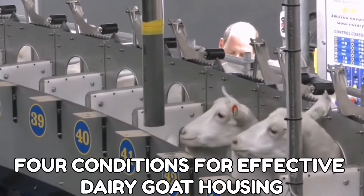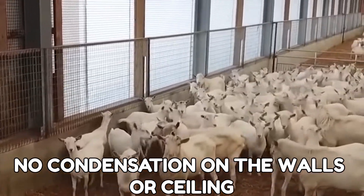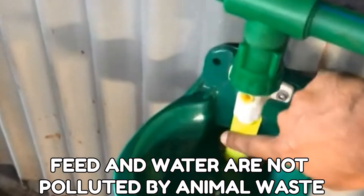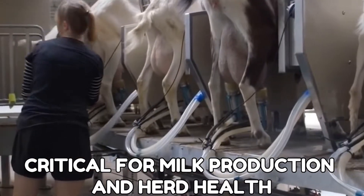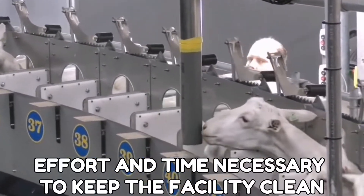There are four conditions for effective dairy goat housing. Number one, the building should be well-aired with no condensation on the walls or ceiling. Number two, the sleeping place must be dry and clean. Number three, feeders and water systems must be well-designed and strategically placed so that feed and water are not polluted by animal waste. Access to clean water is critical for milk production and herd health. Number four, accommodation should be designed to reduce the amount of effort and time necessary to keep the facility clean.